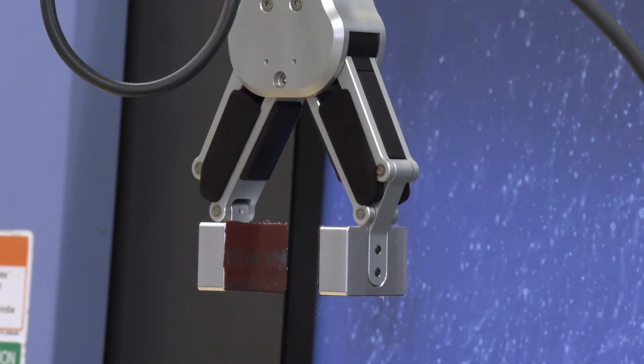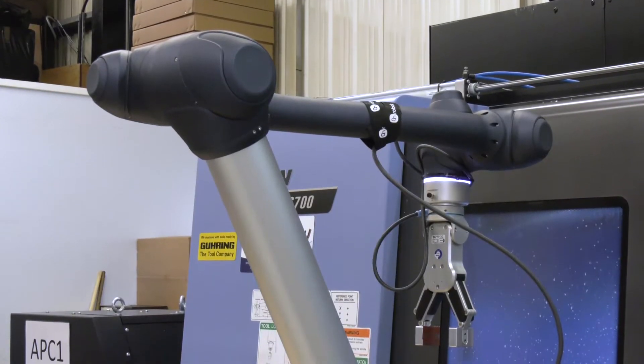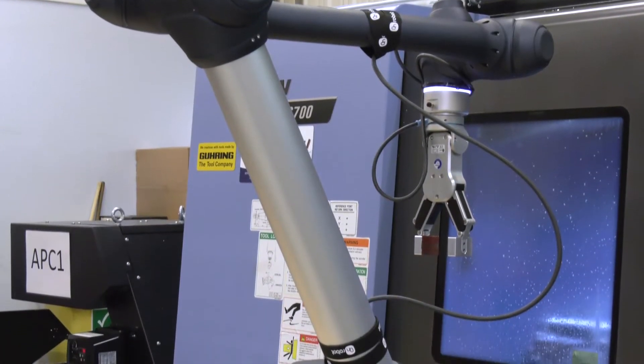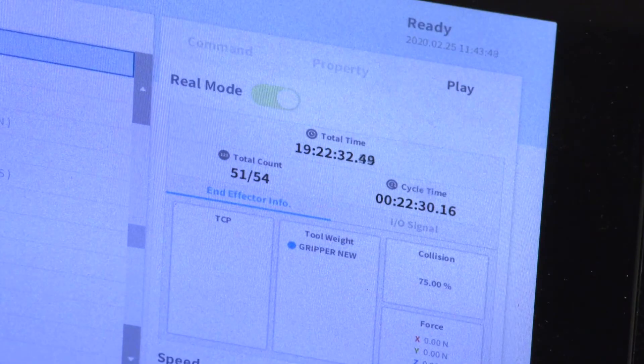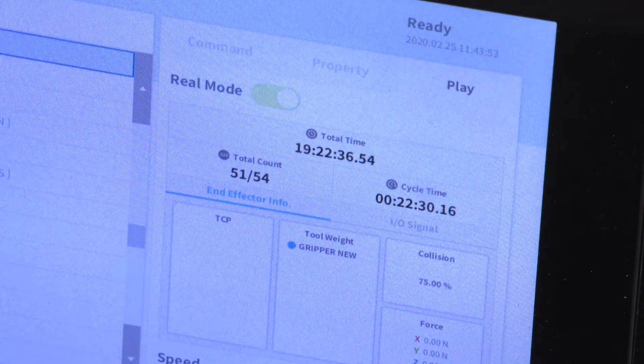And when you look at the Cobot itself, from a programming perspective and an operator's perspective, was it easy to get to grips with? Yeah, it was. I think I had about a day's training. I've had basic knowledge of different types of programming, obviously machine tools, etc. So yeah, it was quite easy, quite straightforward. Obviously you learn the little tricks as you go along, as with anything, but yeah, it's good.